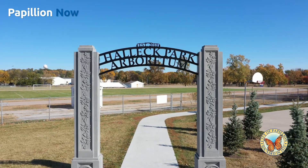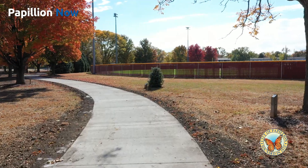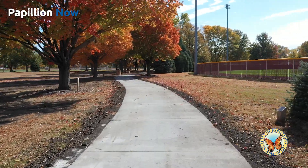The Arboretum is a recognized arboretum in the Nebraska Statewide Arboretum Network. That designation was given about 12 years ago. What it means is that you have an outdoor living classroom. This is a walking trail, number one, with a learning opportunity as well.